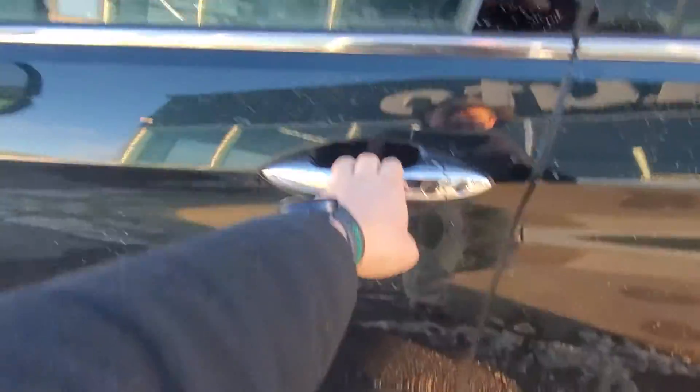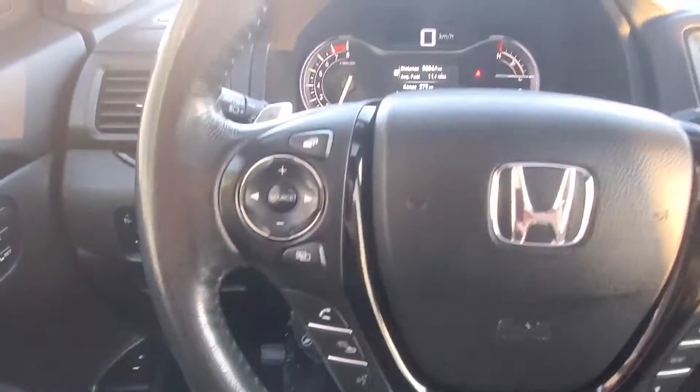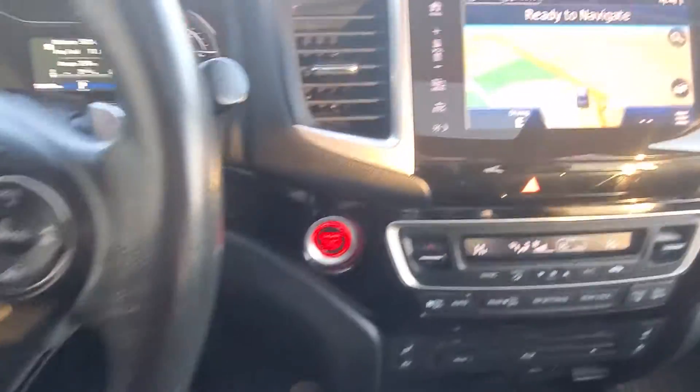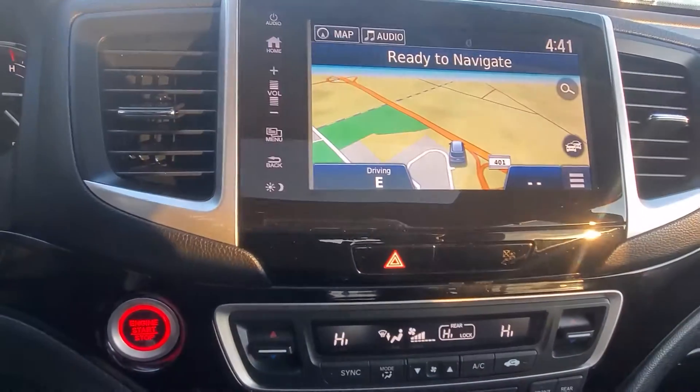20 inch wheels, passive entry, heated seats, lane departure, blind spot monitoring, push-button start, Bluetooth, navigation, CD, DVD, backup camera.